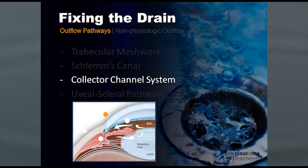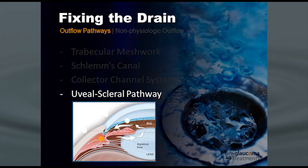Then there's the collector channel system, which is rather mysterious — we don't have a way of testing it at this point, but we know it's really important in terms of drainage. If the collector channel system, which takes fluid from Schlem's canal to the venous collector system, does not work, then many of the treatments I'll be discussing today simply won't work. That brings us to the uveal scleral pathway, which was little known prior to the advent of prostaglandin analogs. This pathway does not use the classical route of trabecular meshwork, Schlem's canal, and collector channel system — it actually goes through the uvea, and it's a very interesting option to take advantage of.